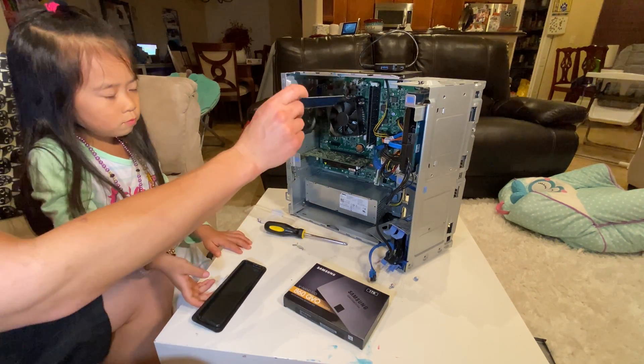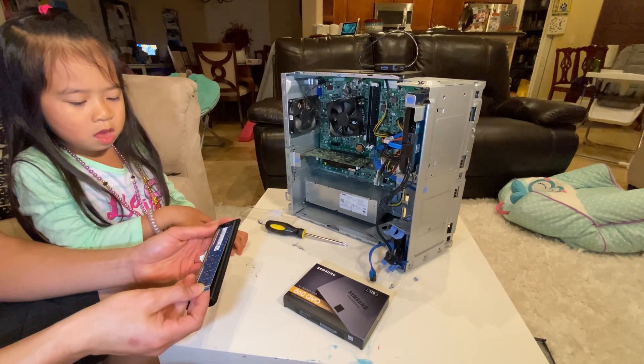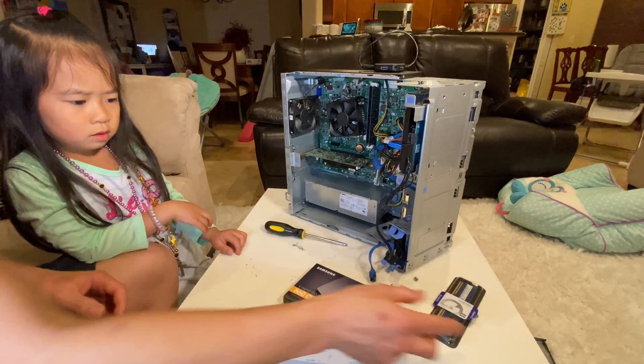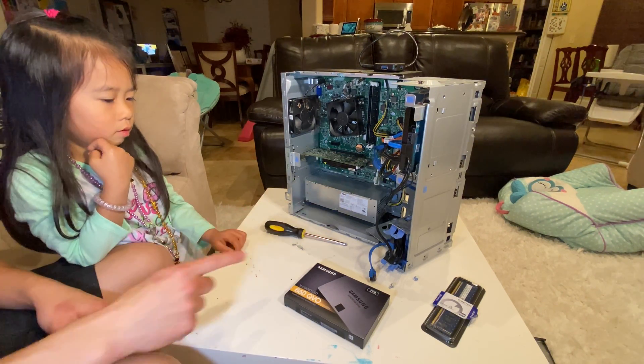So now we upgraded the RAM from 4 to 8. Now we have a total of — what is 8 plus 8? 16! We'll put the old 4GB chip away in case we need it — we might have to put it in Leah's computer. Next, we're going to move on to the hard drive.